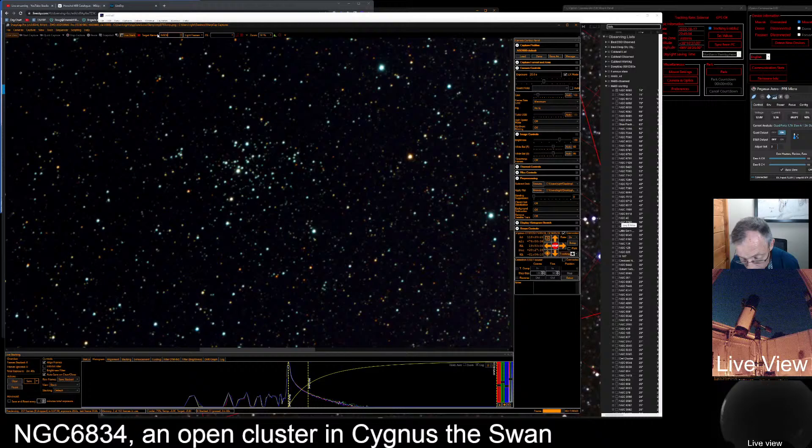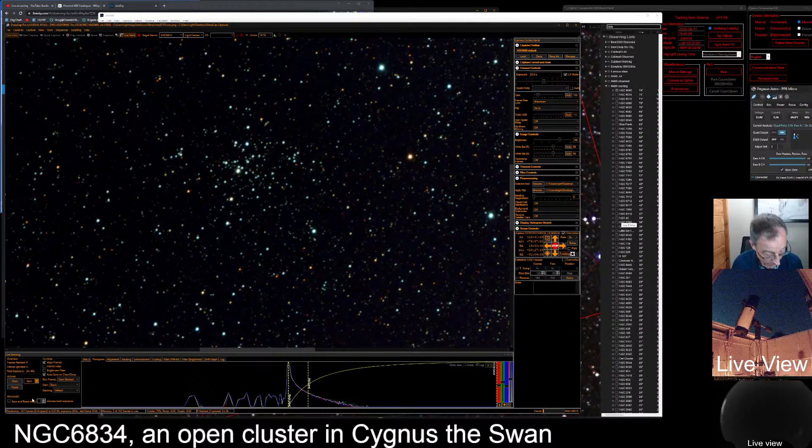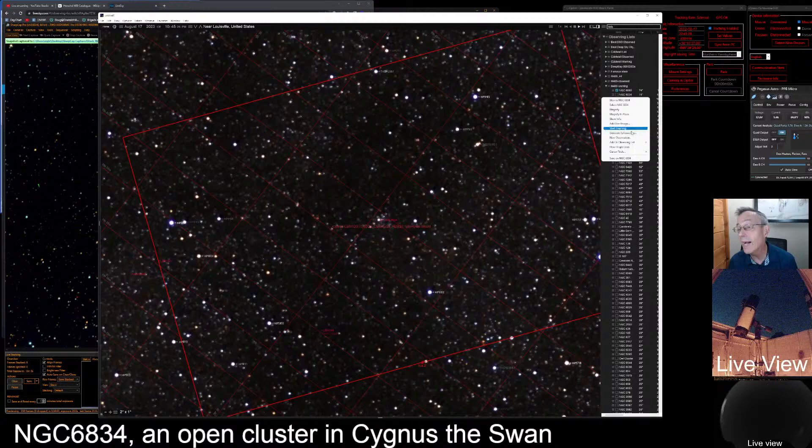Azray, good to have you back. Vito, it is beautiful — thanks for that encouragement. It's a beautiful, really clear night out there. So we've saved. Now let's go back over to our planetarium software and add this to our Herschel 400 observed. This is NGC 6834 — we're still in edit mode so we'll say 6834, find it, delete, and save.